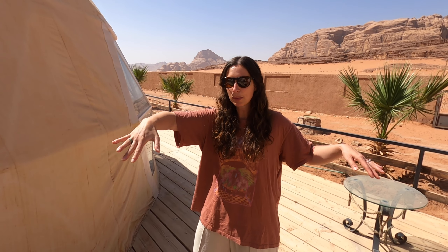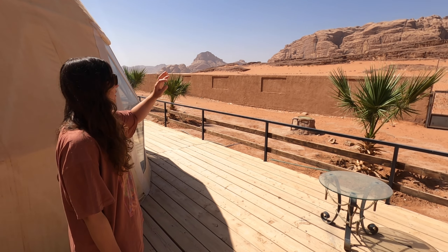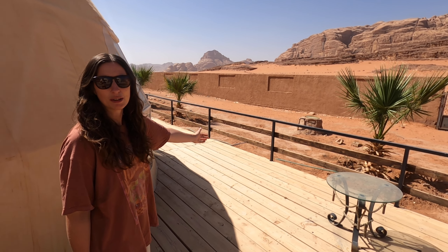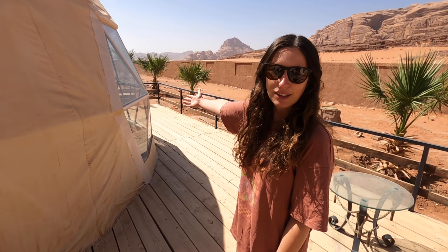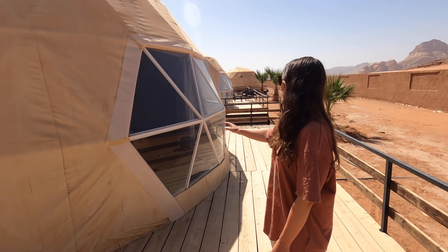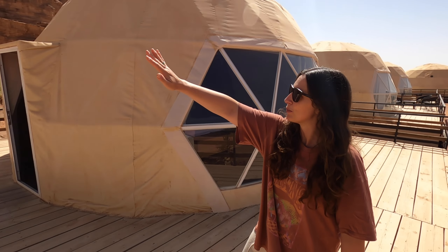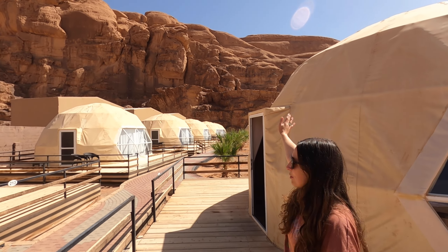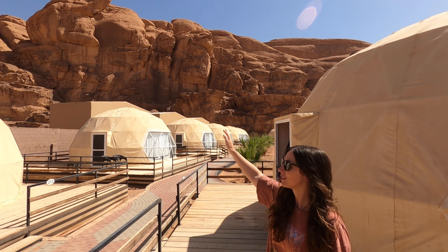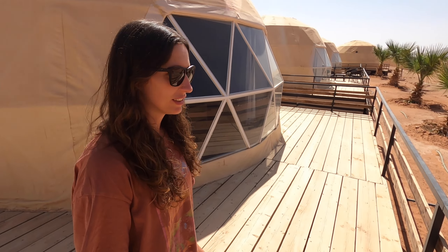We've got a wrap-around terrace in a square shape — a really nice area just to sit outside, look at the incredible views, and admire your dome tent from the outside, because they look pretty cool with the windows and the shapes. We've also got a huge backdrop of mountains just behind us. Everywhere you look it is just picture perfect.